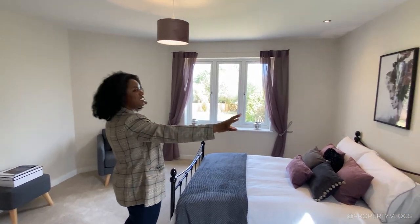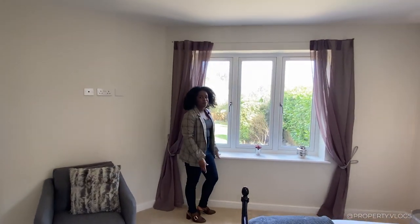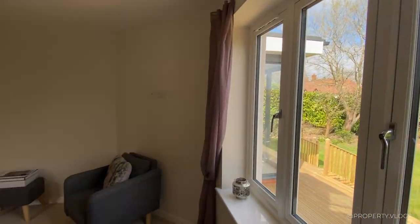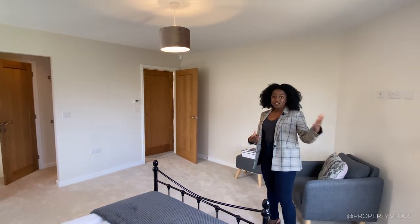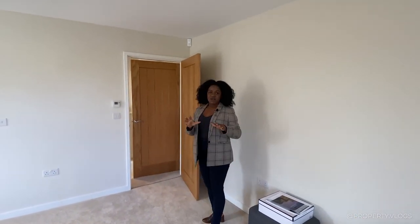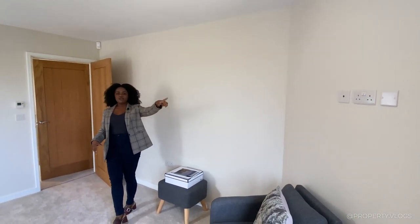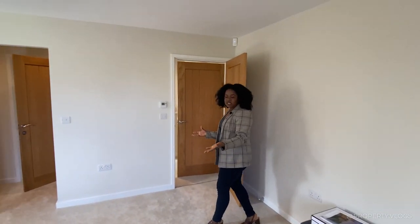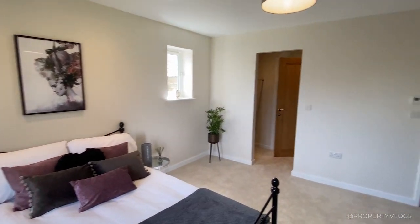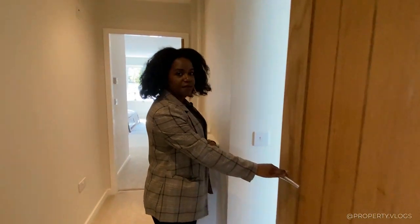This second bedroom has dual aspects — a small window to the side of the property and a large window at the back overlooking the garden, bringing in so much natural light. Worth noting: there's underfloor heating to the whole ground floor, and in these rooms you've got data ports on the wall for your TV. Currently staged as a bedroom, it could also work as a mini lounge.